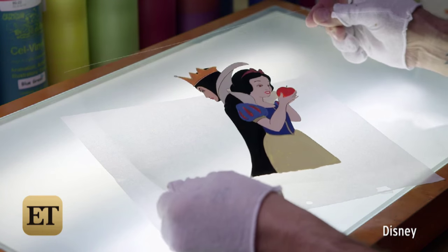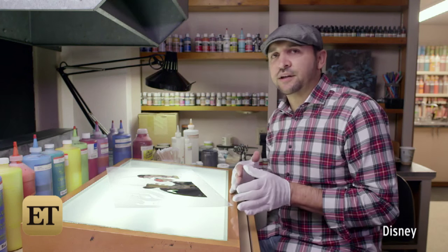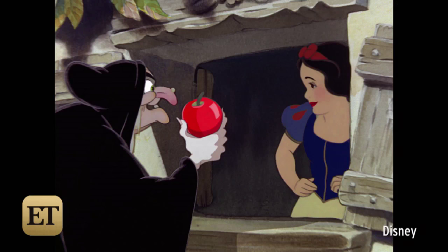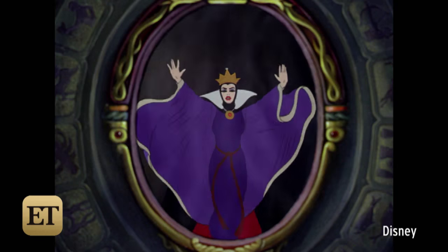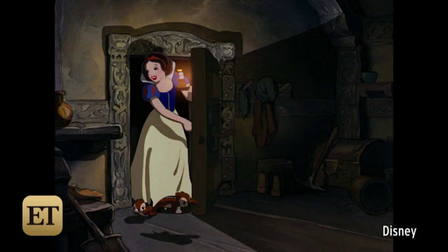And then we paint the cell on the back. Once the cell is inked and painted, it goes to the multi-plane camera to get shot, and this is what we see in the film. It takes 24 cells to make a second of film. To create Snow White, it took about 200,000 individual cells to create the whole film.